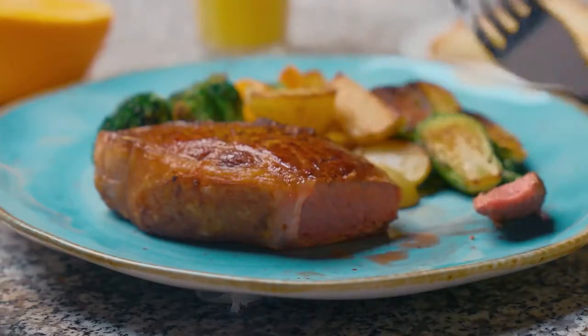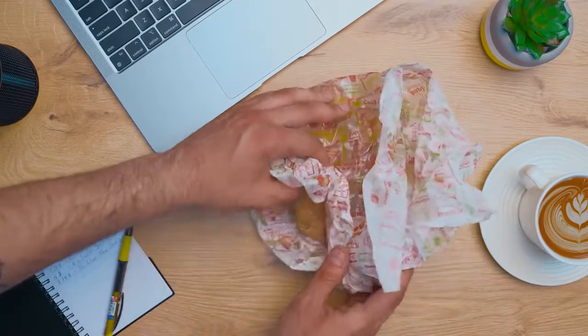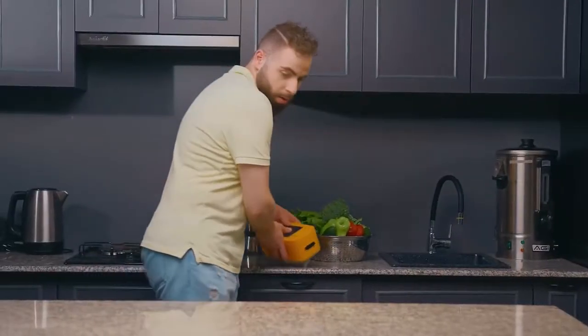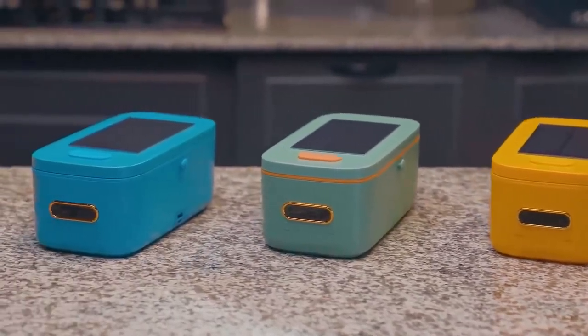Tasty food is about eternal bliss, isn't it? But we don't always have the opportunity to eat both healthy and delicious. Here's the solution to it. Sunnyside, the most sophisticated lunchbox ever, in any color you wish.